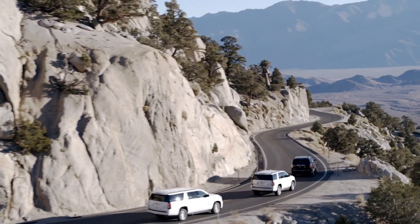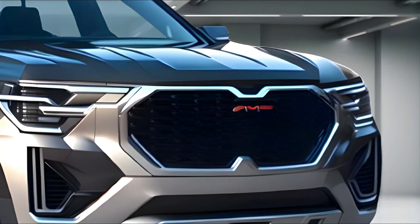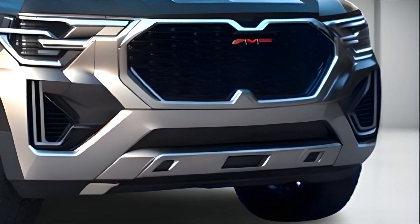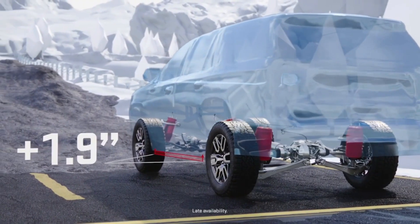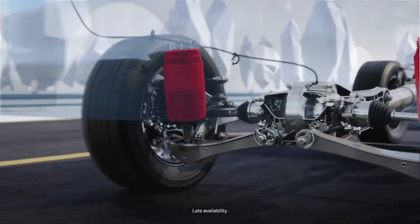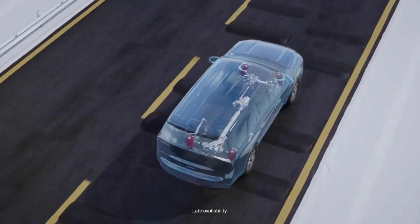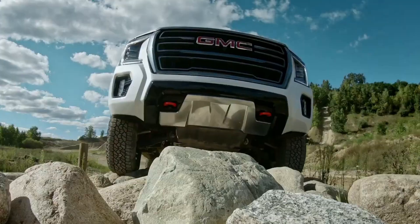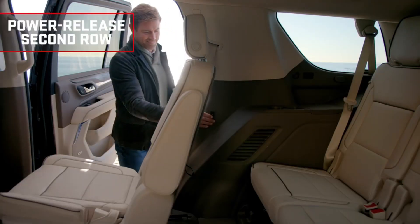Step into the 2025 Yukon Denali and you'll be greeted by a luxurious sanctuary. The cabin is a testament to attention to detail, featuring premium materials and finishes that exude luxury. Comfort comes first, with luxurious leather seats, heated and ventilated front seats, and an intelligent climate control system ensuring an ideal environment for driver and passengers.